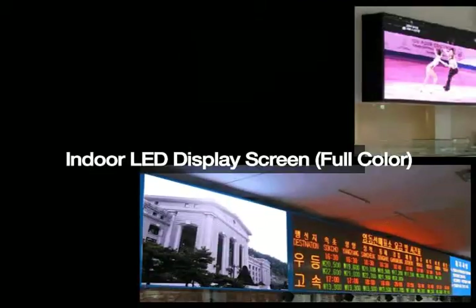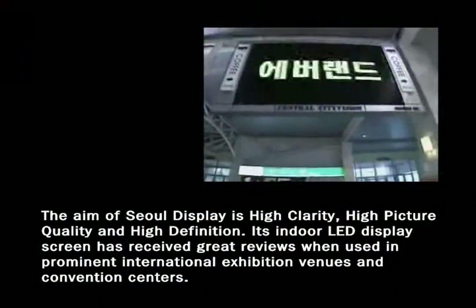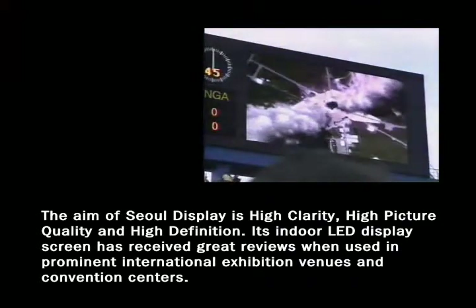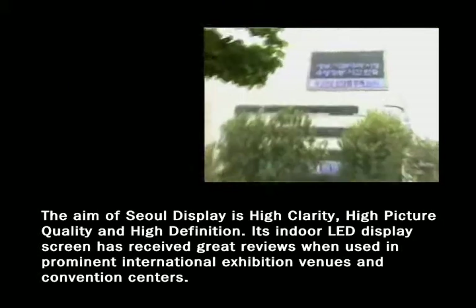Indoor LED display screen, full color. The aim of this display is high clarity, high picture quality, and high definition. Its indoor LED display screen has received great reviews when used in prominent international exhibition venues and convention centers.